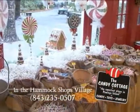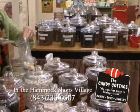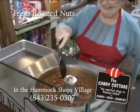And to satisfy your sweet tooth, step into the Candy Cottage. It's the sweetest place in Pawleys Island. You will find an endless assortment of candies and sweets that are great for any occasion. They even have fresh roasted nuts made right in the shop.